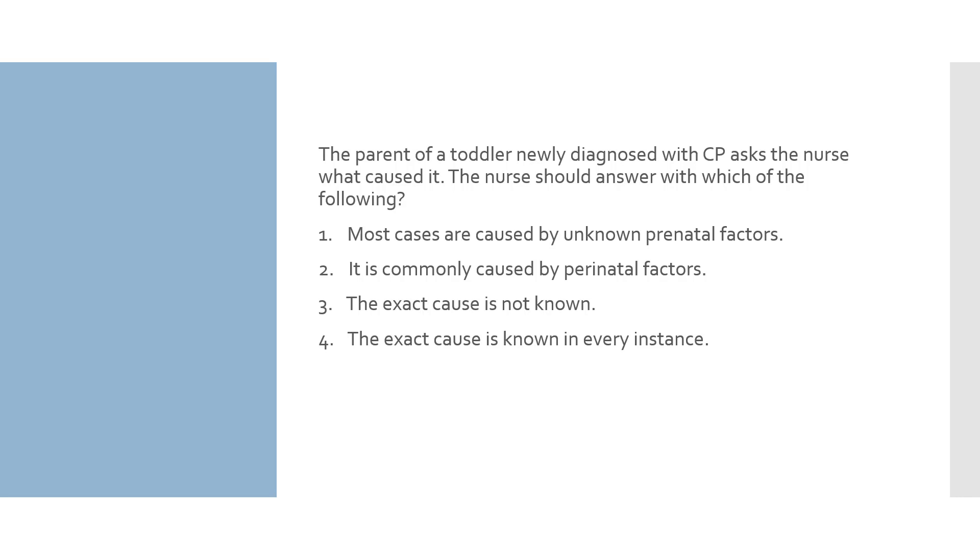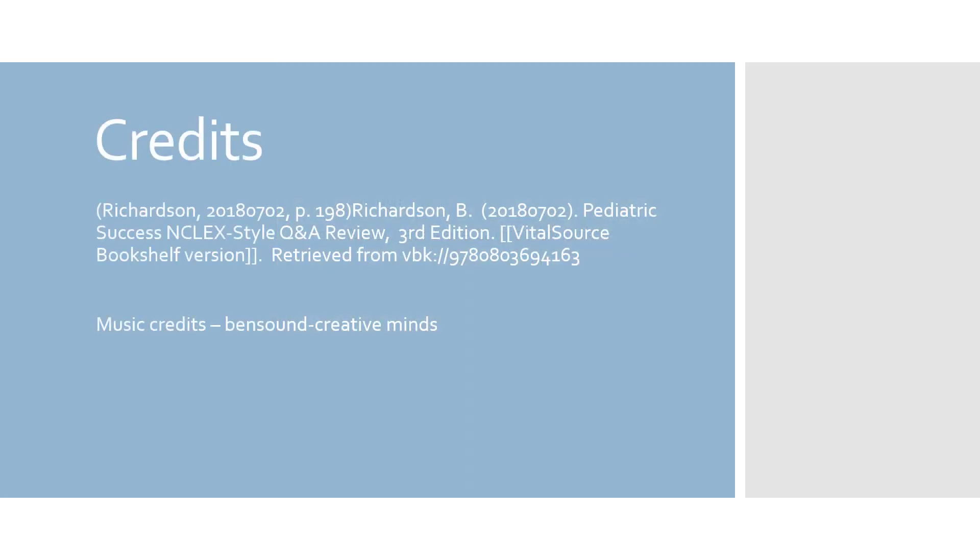Option 3: the exact cause is not known — with diagnostic tests and MRIs, the etiology of the brain insult can be determined. Option 4: the exact cause is known in every instance — patient history, physical assessments, and diagnostic tests can frequently determine the exact cause. Number 2 is our answer; it is the option that correctly explains the causes of CP. If you like this video, please subscribe for free and click the bell to get notified when weekly videos are released. Thank you for joining me.